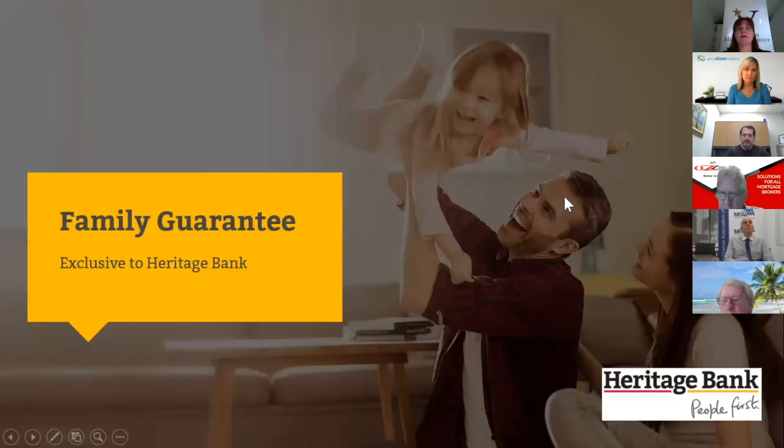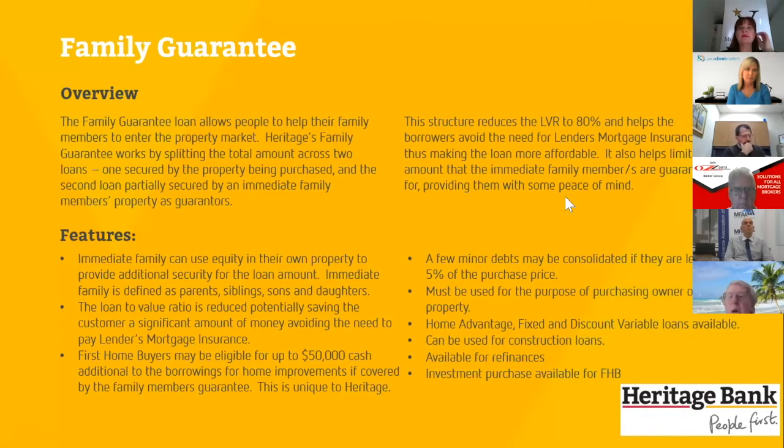One of our biggest attractions is our family guarantee. We offer 100% of the purchase price plus costs — typically 5% — plus another 5% of the purchase price for debt consolidation. Everyone gets that, whether they've owned a property before or not. First home buyers also get the option of up to $50,000 cash out for home improvements or whitegoods purchases. So a young couple can move into their new home and put in a new kitchen, bathroom, or even buy furniture.